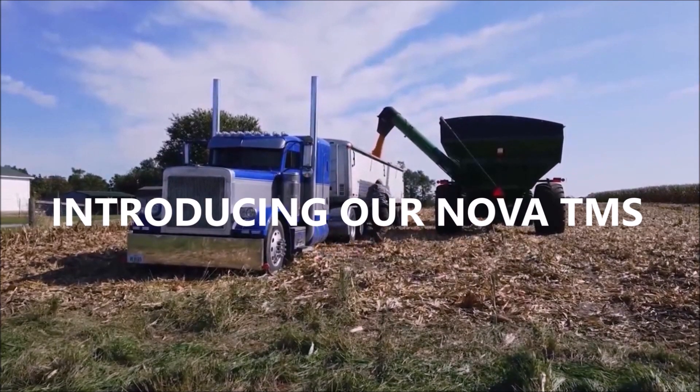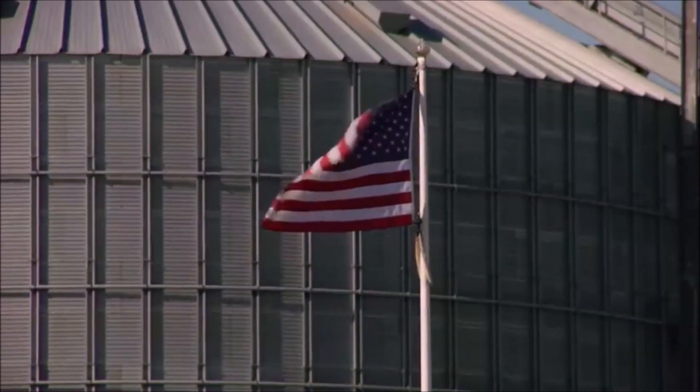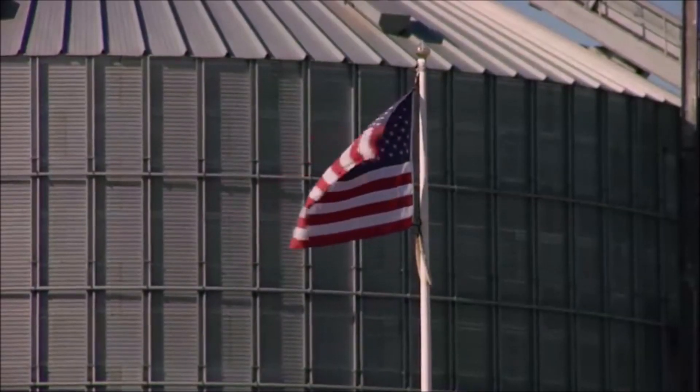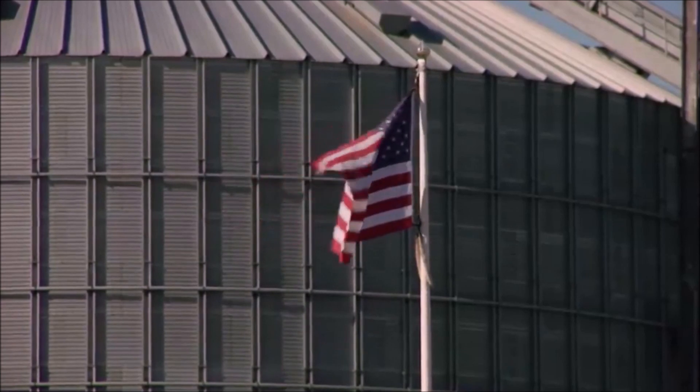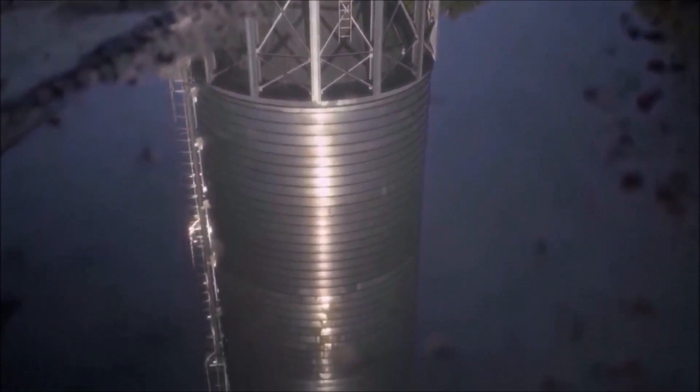Enter the all-new transportation management system designed explicitly for the agricultural co-op industry. Our NOVA TMS platform offers a plethora of benefits that can revolutionize the way cooperatives handle their transportation needs.